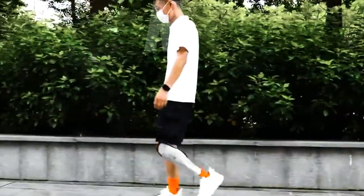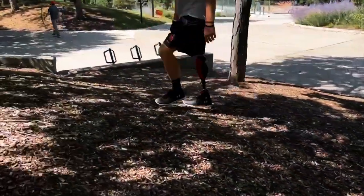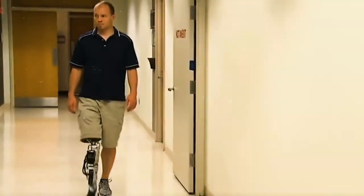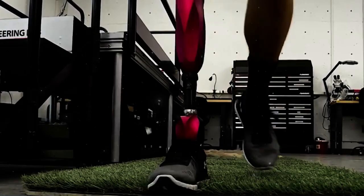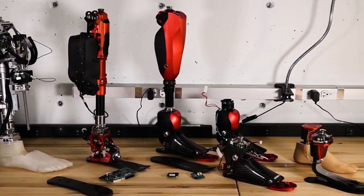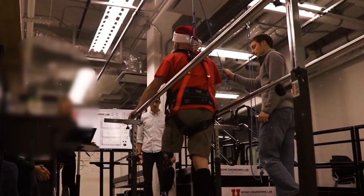On number 6, we have Bionic Legs. Bionic Legs are artificial limbs that can mimic the function and appearance of natural legs. They can help people who have lost their legs due to injury, disease, or birth defects to walk, run, and perform other activities. Bionic Legs can be powered by electric motors, pneumatic actuators, or hydraulic systems, and they can be controlled by sensors, computers, or neural interfaces.